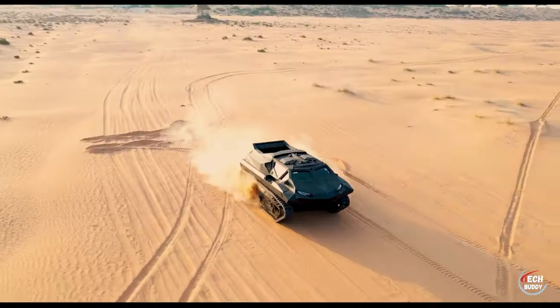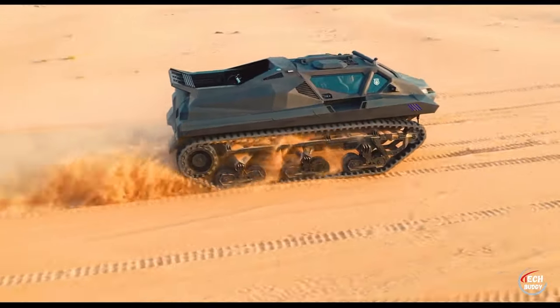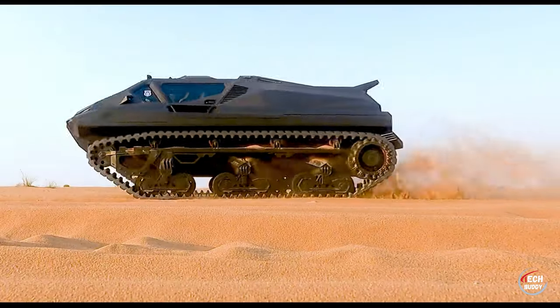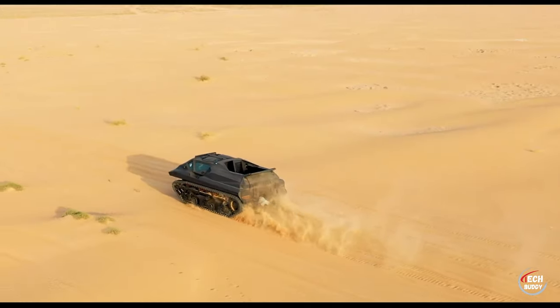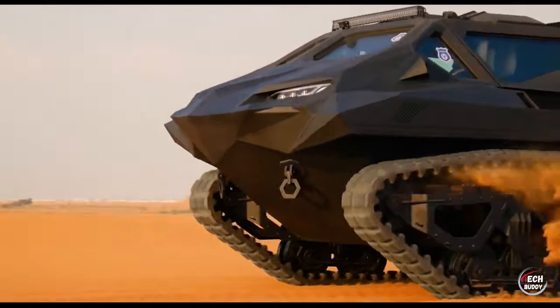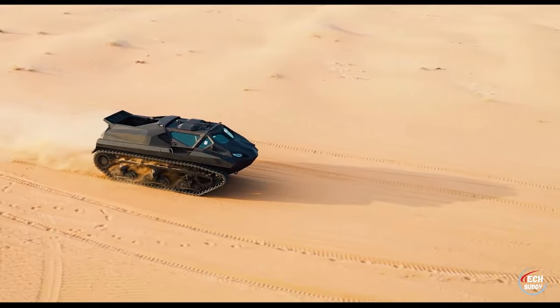The outcome is a remarkable electric amphibious armored vehicle with remote control capabilities. Impressively, it achieves speeds of up to 140 kilometers per hour, tackles wave heights of 1.5 meters, and carries a substantial payload of three and a half tons. The STORM MPV stands as a testament to international cooperation, resilience, and cutting-edge capabilities in the realm of armored vehicles.